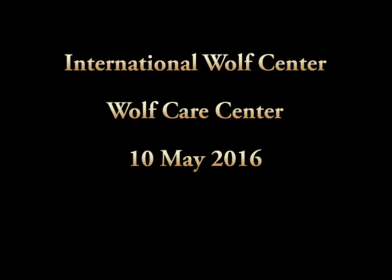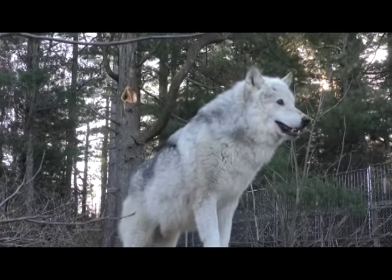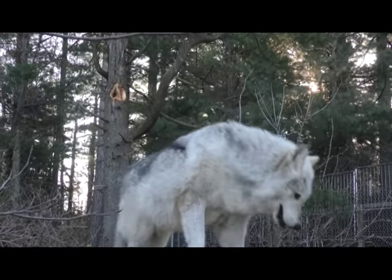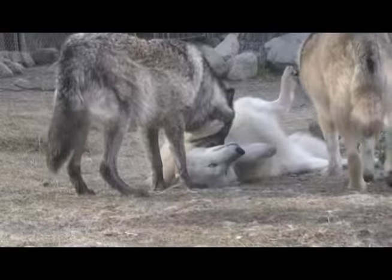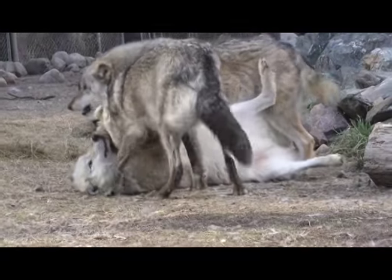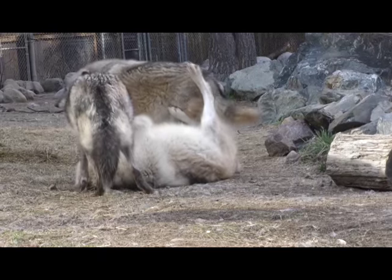Welcome to this episode. We apologize for the delay, but as you can imagine we have a lot of things going on here, especially finishing the building and getting ready for pups. We don't have a pup update right now, but we expect to probably have some information within the next week, and we'll let you know when we get them here and they are officially on site.